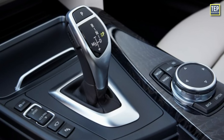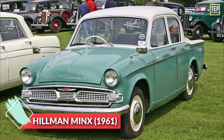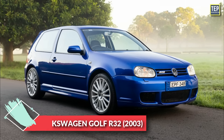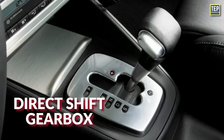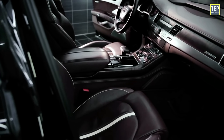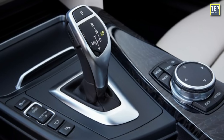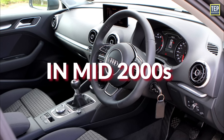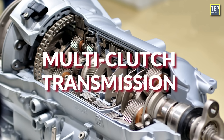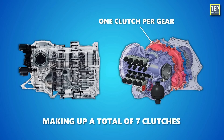The first dual clutch transmission to reach production was the EZ-Drive automatic transmission, introduced on the Hillman Minx midsize car in 1961. The 2003 Volkswagen Golf R32 was one of the early production cars to feature a direct-shift gearbox, also known as dual clutch transmission. Since the late 2000s, DCTs have become increasingly widespread, with automakers like Audi and Volkswagen using DCTs in their performance models in the mid-2000s. More generally, a transmission with several clutches can be called a multi-clutch transmission — for example, the Koenigsegg Jesko has one clutch per gear, totaling seven clutches.